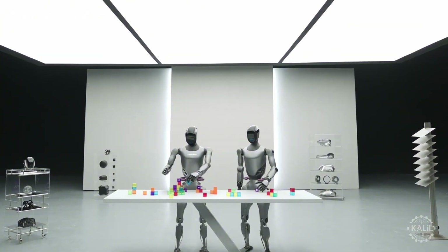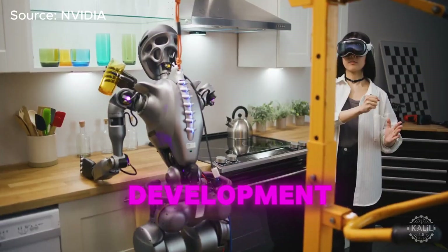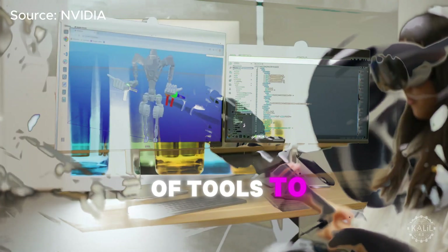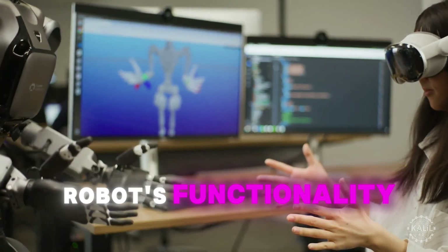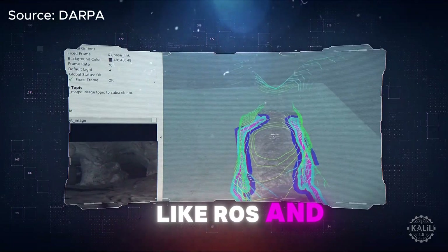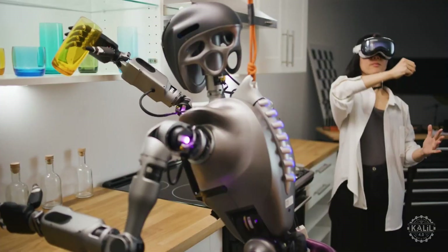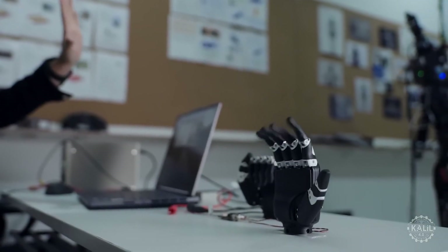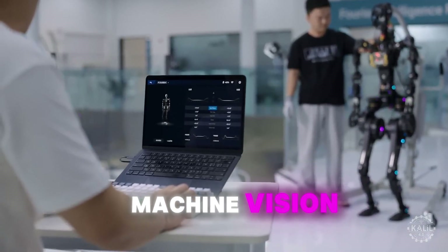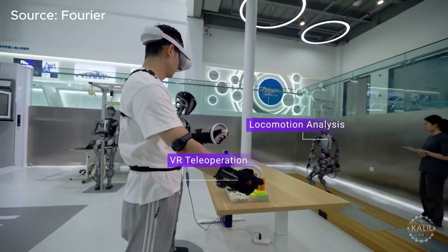The GR2 also has a swappable battery that runs for up to two hours. Its software development kit provides developers with a suite of tools to program and customize the robot's functionality, supporting popular robotics frameworks like ROS and NVIDIA's IsaacLab. The SDK offers access to pre-optimized modules for tasks like machine vision, path planning, and force feedback control so developers can build apps quickly.